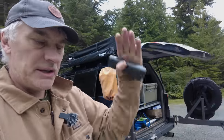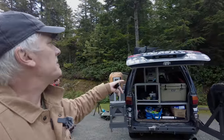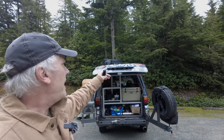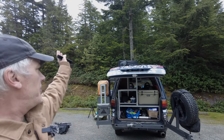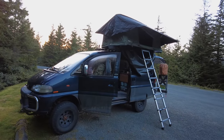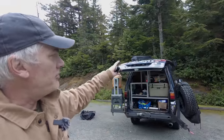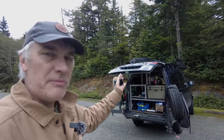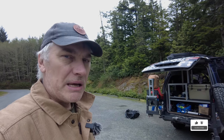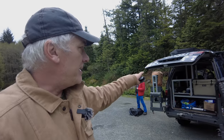I really wanted a clamshell tent that just pops up — so much easier to set up. This particular one only takes up half of my roof rack and opens to the side of the van, so it's not taking up all the roof rack. I have a box up there too, so when friends come along they can store their stuff in it since the van isn't that big.